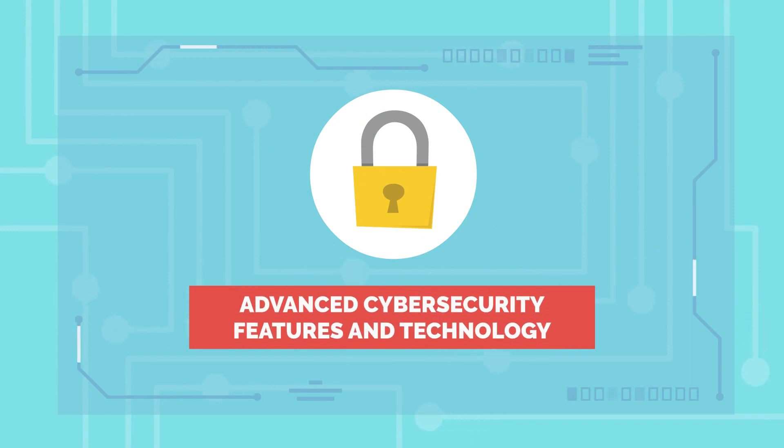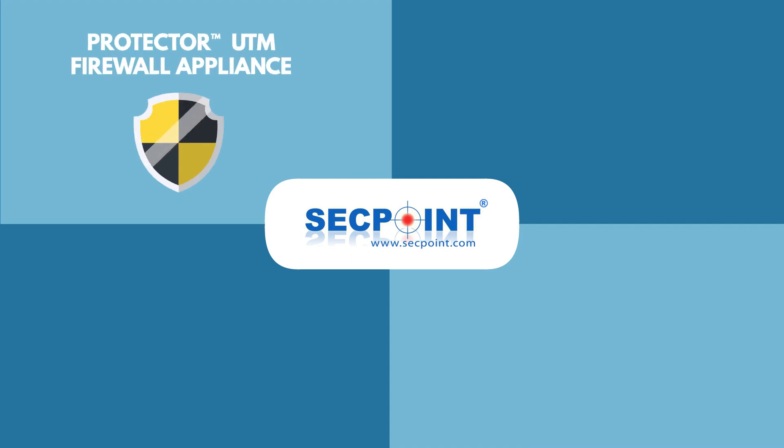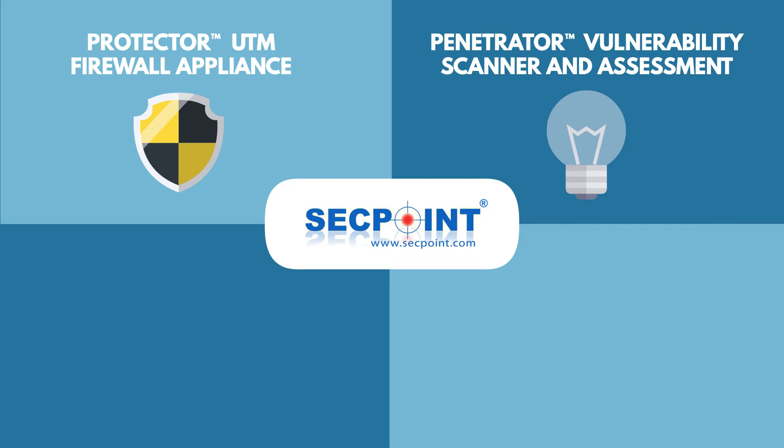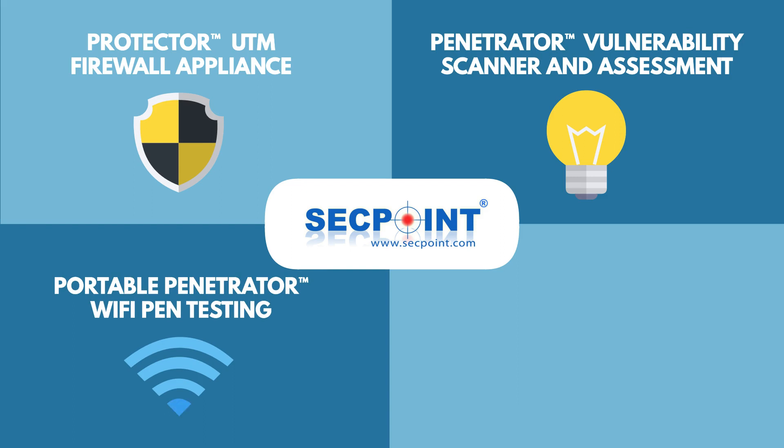We incorporate the latest advanced cybersecurity features and technology. SecPoint offers a range of products including the SecPoint Protector UTM Firewall Appliance, SecPoint Penetrator Vulnerability Scanner and Vulnerability Assessment, SecPoint Portable Penetrator Wi-Fi Pen Testing, and SecPoint Cloud Penetrator, catering to every cybersecurity need with user-friendly solutions.